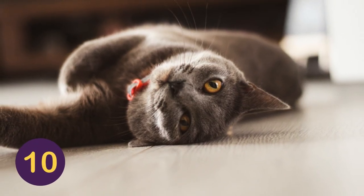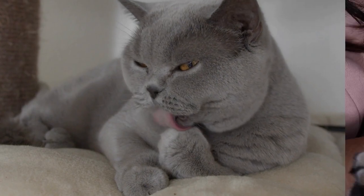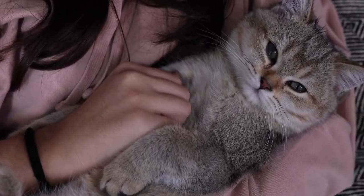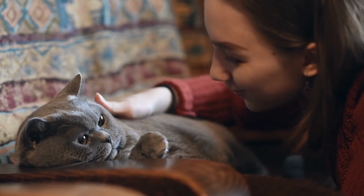Number 10: The British Shorthair. With thick, dense coats, this particular breed may look intimidating at first glance, but rest assured, British Shorthairs remain relatively low-maintenance. They also produce very little shedding, which makes them great for those who wish to own cats but have allergies.